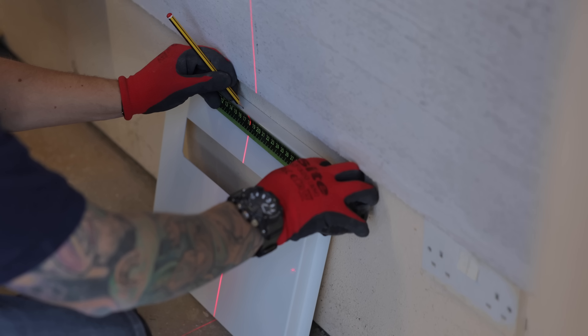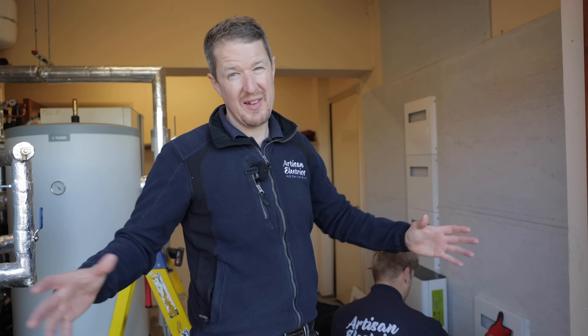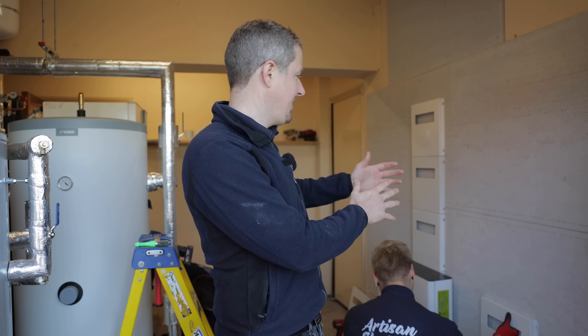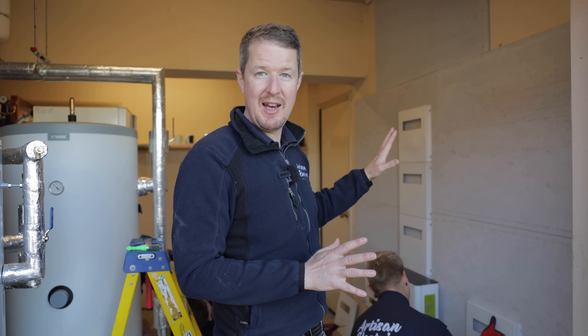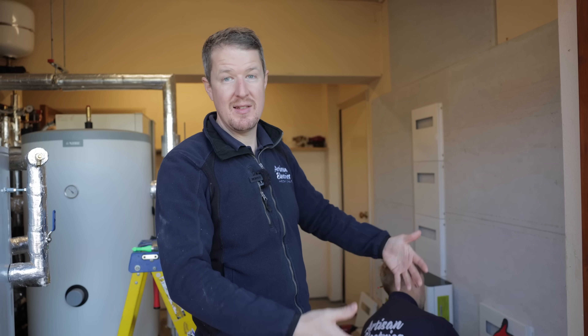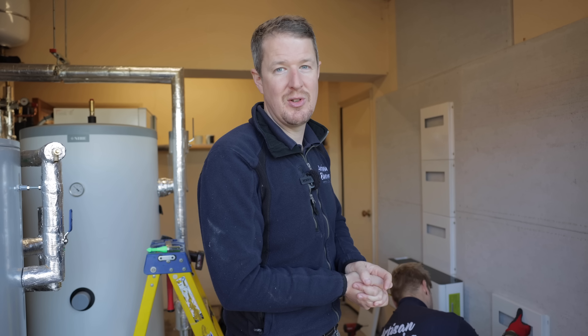The first step is to mark everything out. Installing a battery storage system requires quite a lot of space — batteries are not small, especially the size system we're installing today. We basically need this whole wall to have plenty of space to position everything neatly, fix it all up securely, and have enough space and access for maintenance and heat dissipation. We're measuring everything out and marking it so we can do a really nice neat install.